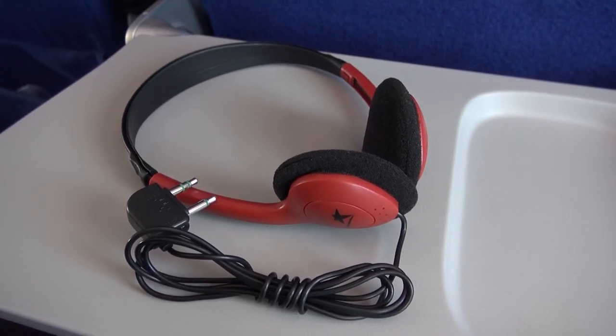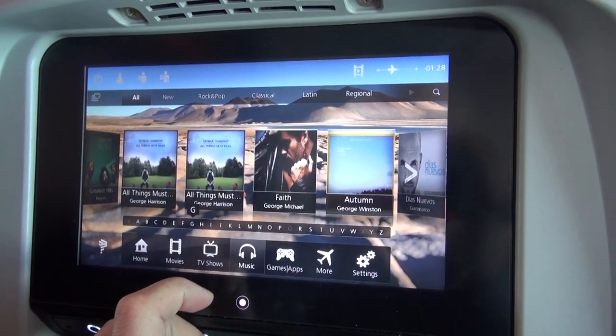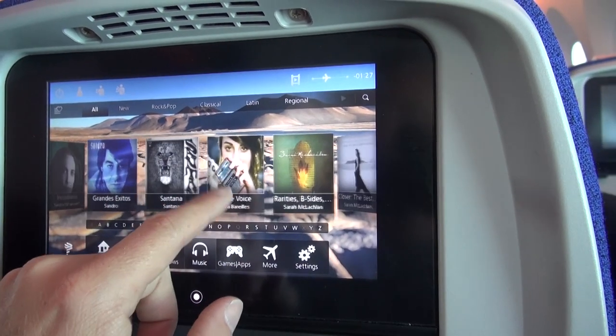I liked the LATAM entertainment system. It was easy to use and the touchscreen was very responsive. The selection of movies and music was pretty good. The only negative was a rather basic route map.